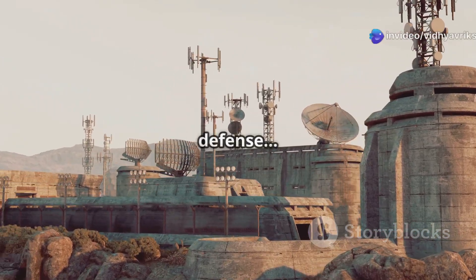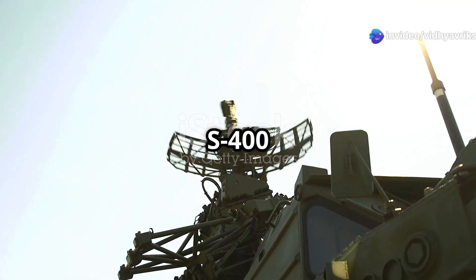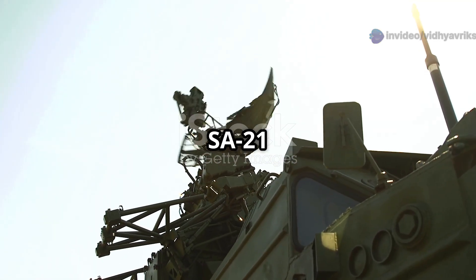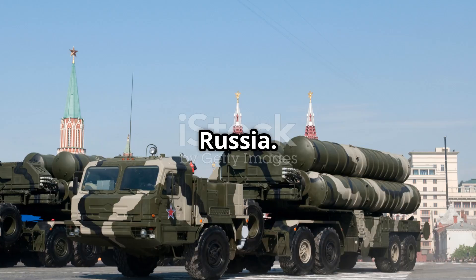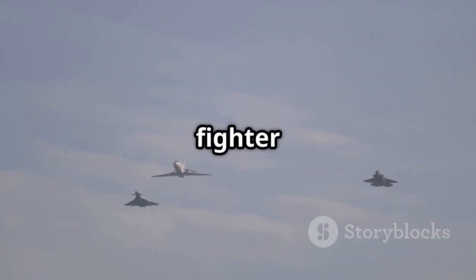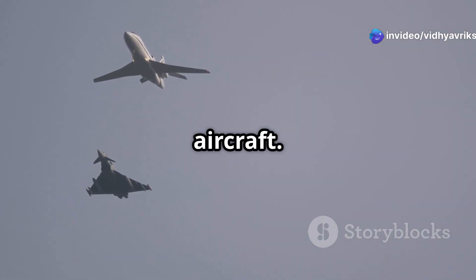Everybody is looking for the ultimate defense. The S-400 Triumph might just be it. The S-400 Triumph, or SA-21 Growler, is a cutting-edge surface-to-air missile system from Russia. It guards India against fighter jets, ballistic missiles, cruise missiles, drones and stealth aircraft.